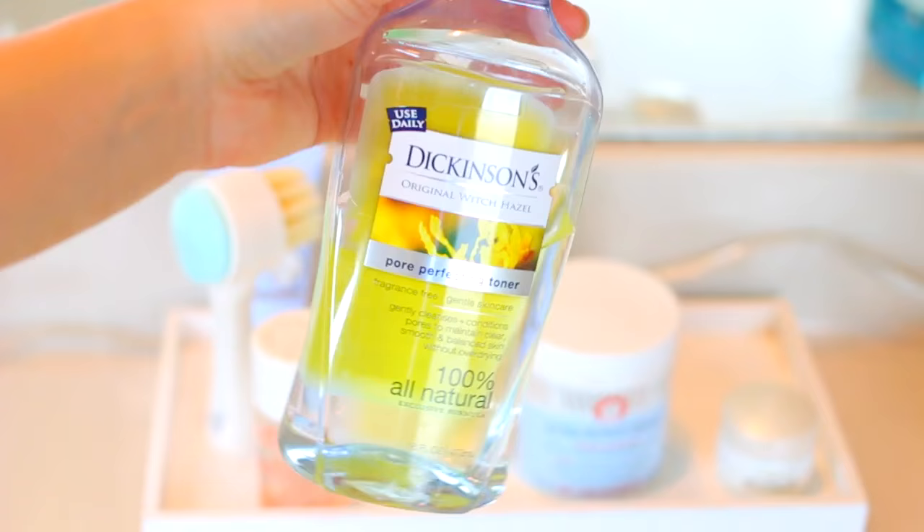I always start my routine off with my Neutrogena Naturals face wash, and I use this day and night. Next, to tone my face, I use the Dickinson's pore perfecting toner — the smell is really bad on this product, but it works really well, so that's why I continue to use it. Then to moisturize I use the Garnier Skin Active Clearly Bright moisturizer every single morning. For under eyes I use the L'Oreal Revitalift eye cream and just pat it gently underneath my eyes.